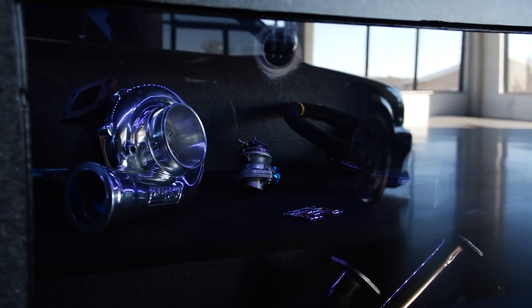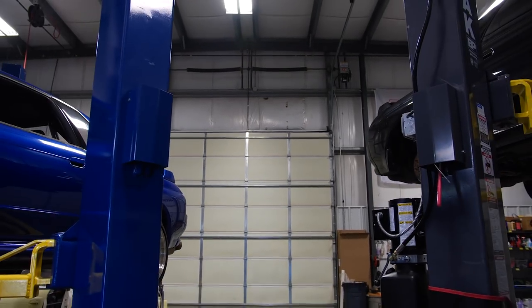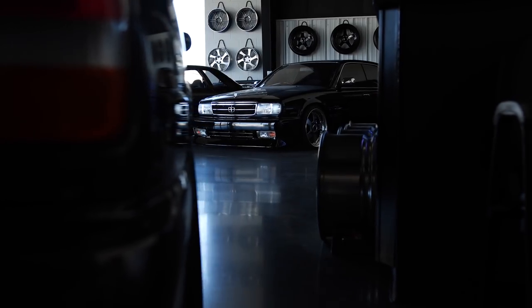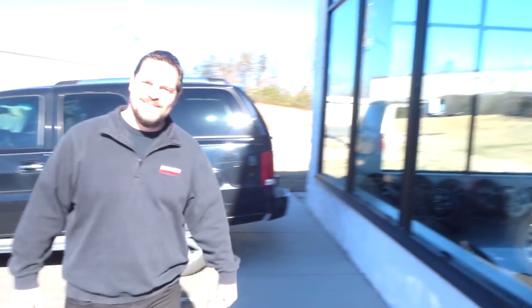Welcome to the first episode of Driver Motorsports, where we import the finest JDM vehicles. My name is Tevin. Let me start by introducing you to the crew — Chris Driver, the owner, the operator, the master man with the plan.